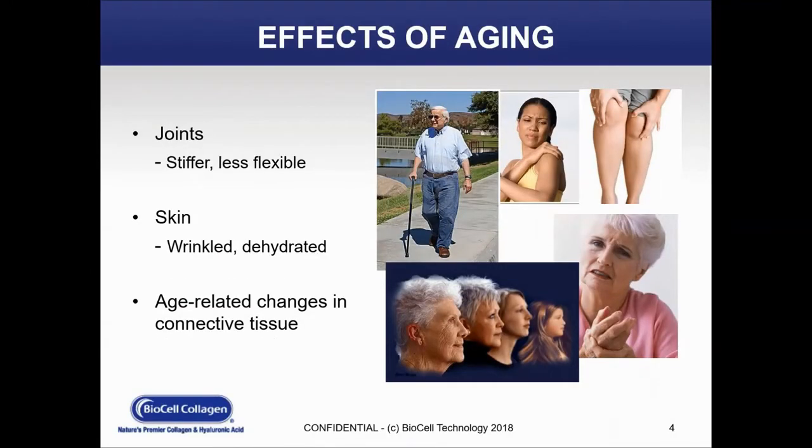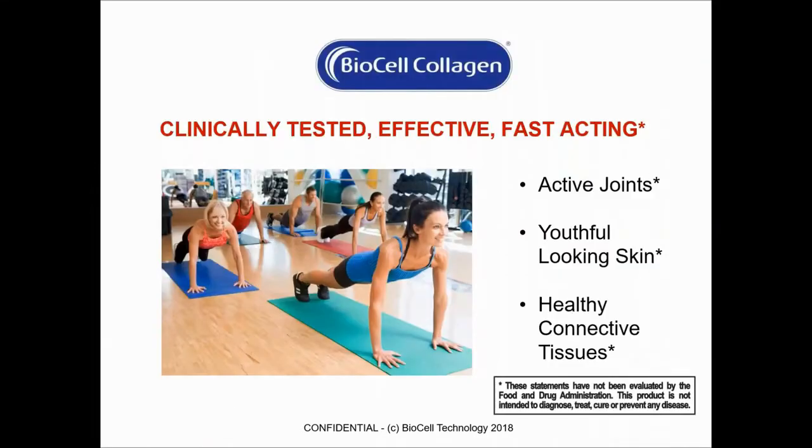We're going to take a look at the effects of aging. In the US, we have an aging population, and everyone within this age group is looking for solutions to counteract those forms of aging. With BioCell Collagen, we're going to address three areas: first is joints — consumers are looking for something to help them with stiffer, less flexible joints; skin, looking for solutions for wrinkles and hydration; and age-related changes in connective tissues. BioCell Collagen is clinically tested, effective, and fast acting. Our three primary areas are active connective joints, youthful-looking skin, and healthy connective tissues.